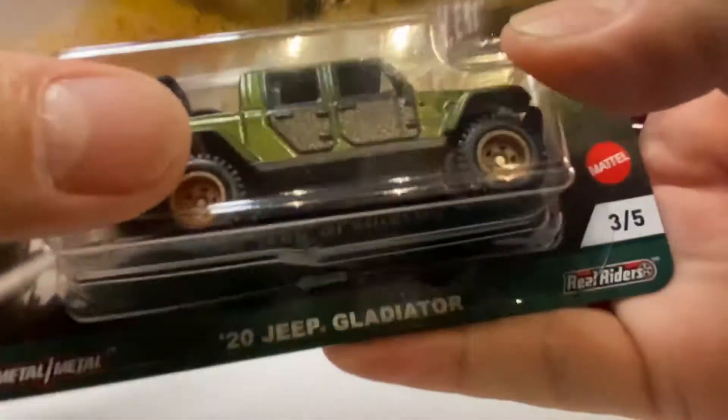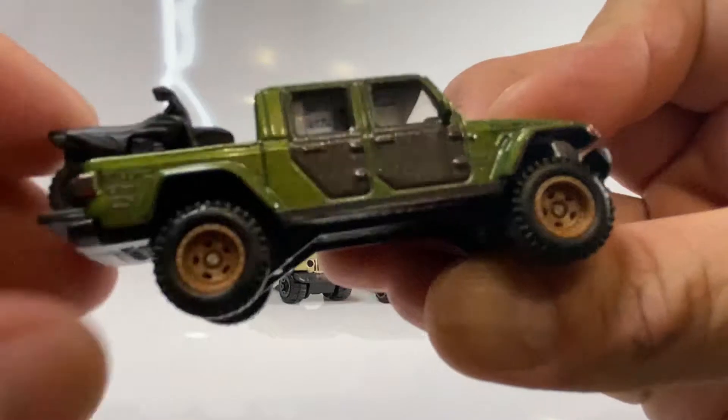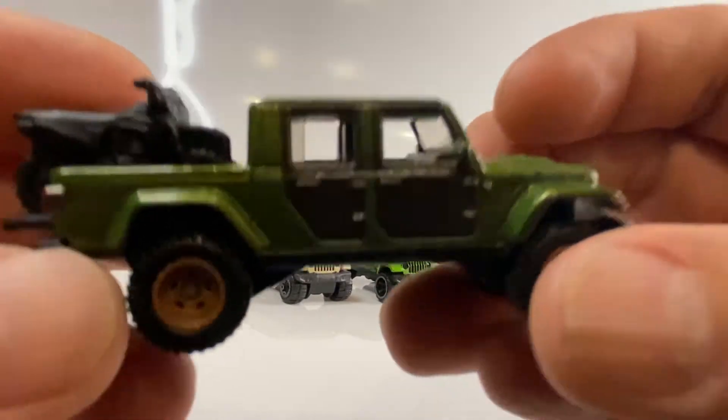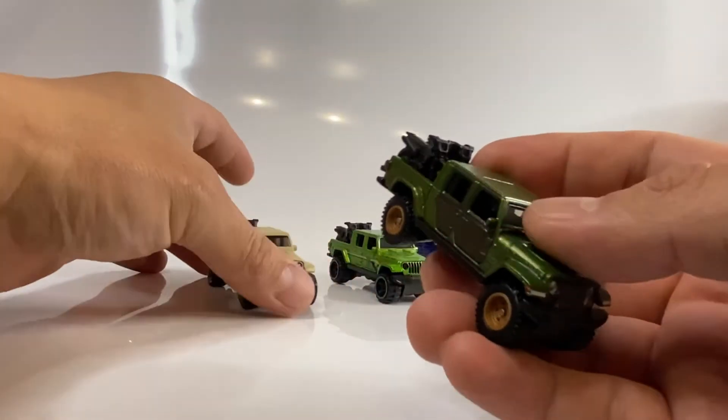Liberamos estos 5 castings y, bueno, el que nos interesa es este — vamos a sacarlo. Y vean, este es el Premium: llantas de goma, base metal, body metal. Vean qué hermoso casting, la verdad que está muy, muy padre.